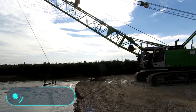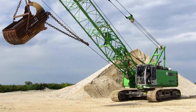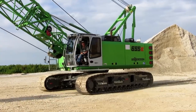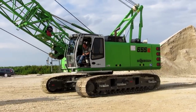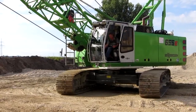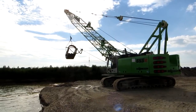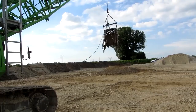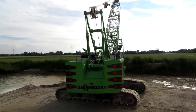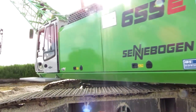The Sennebogen 655 is a universal vehicle designed for specialized foundation and groundwork, equipped with a tracked chassis which greatly simplifies movement even in low-permeability conditions. Depending on the type of activity, it can be equipped with several components, for example a dragline bucket or a clam bucket. The maximum lifting capacity of the vehicle is 55 tons and the length of the main boom is 52.3 meters.